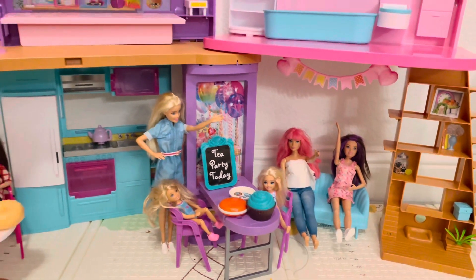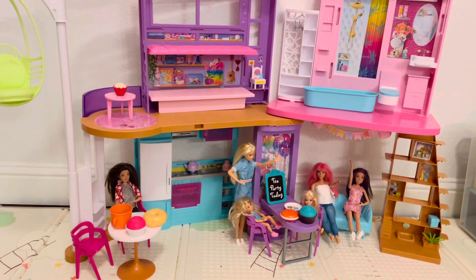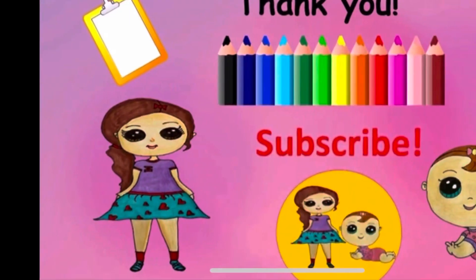So friends, this is how Barbie's morning routine looks like in Barbie's Dream House. See you again.